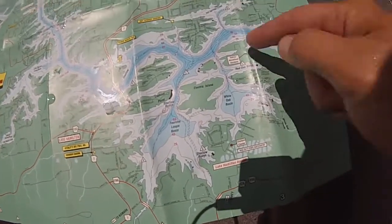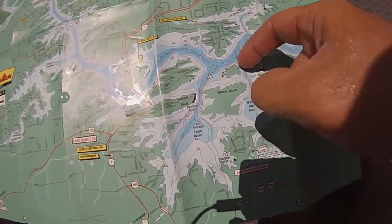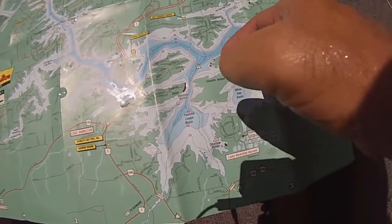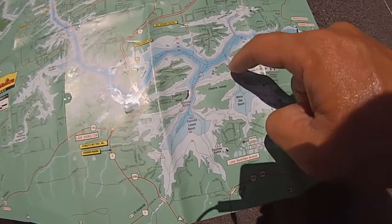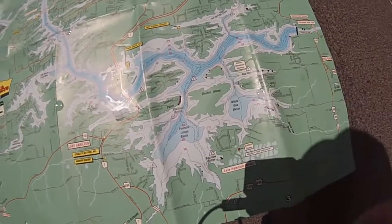The third spot I would focus on is this little creek channel. This is White Oak Basin going into the main creek channel. These points along here are extremely good, and this is Little Goat Island right here. All around this island is really productive.